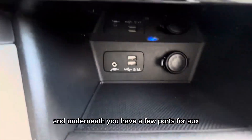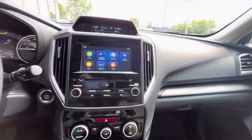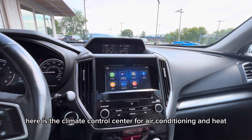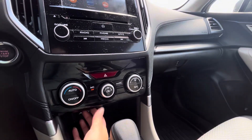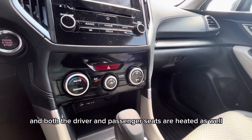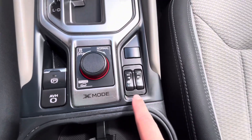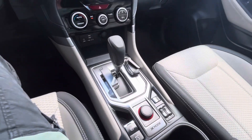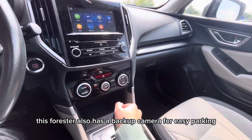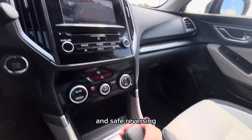And underneath you have a few ports for aux and Bluetooth. Here is the climate control center for air conditioning and heat, and both the driver and passenger seats are heated as well. This Forester also has a backup camera for easy parking and safe reversing.